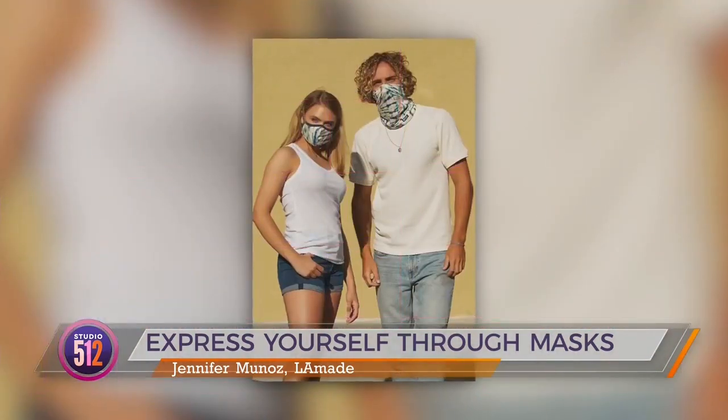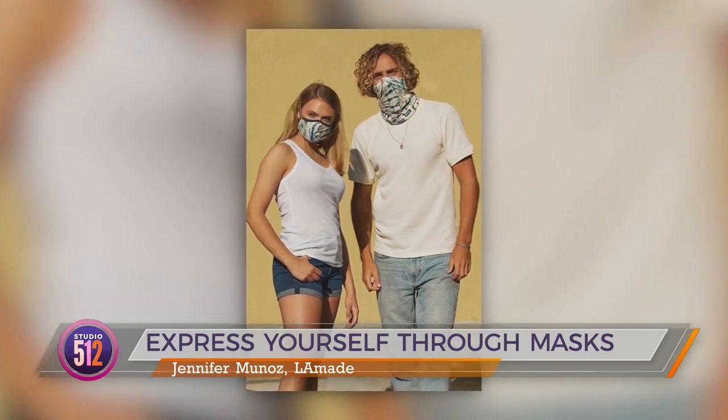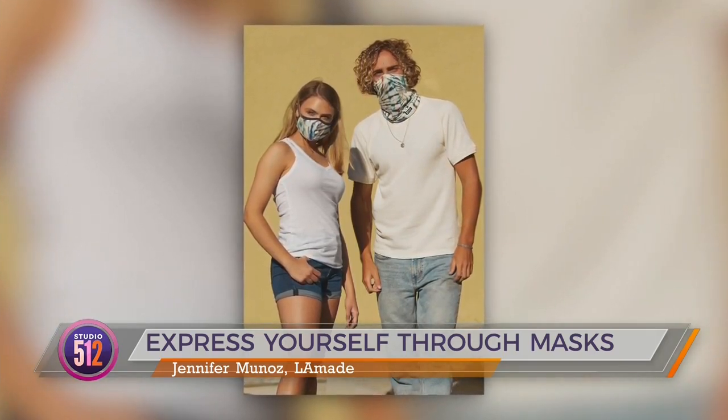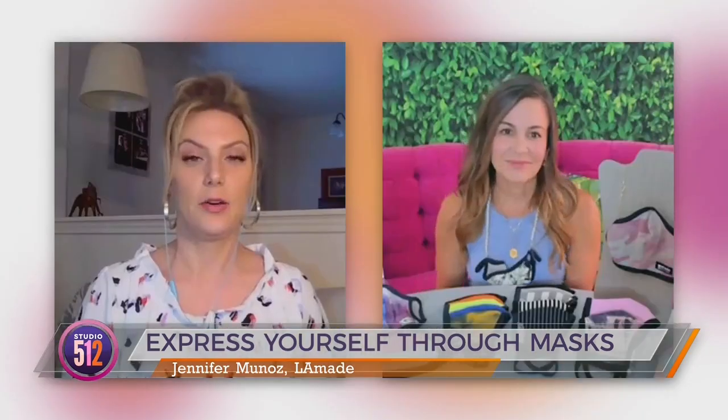Tell me about the Cali Wrap, because I haven't heard of it before today. They're beautiful colors — you wear it around your neck, scrunch it up a little bit, and when you go in you pull it up, and when you need to, you pull it back down. These are again like butter, so soft. With the Texas heat you don't want too much sitting on you, so soft and light material is very good.